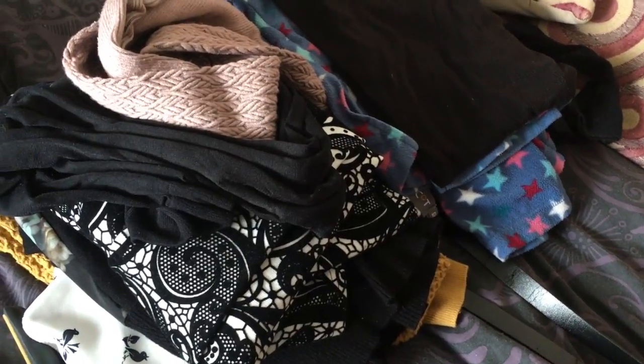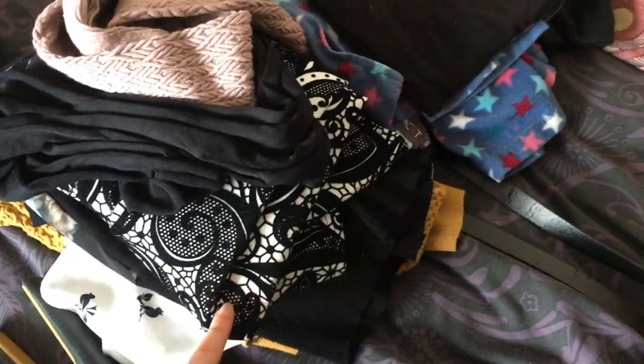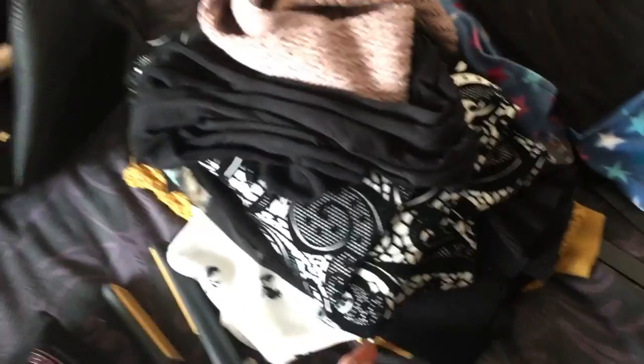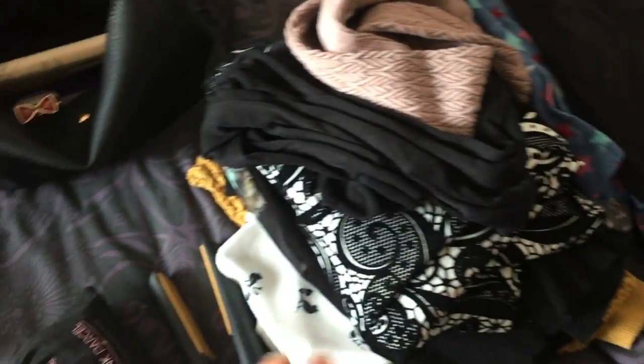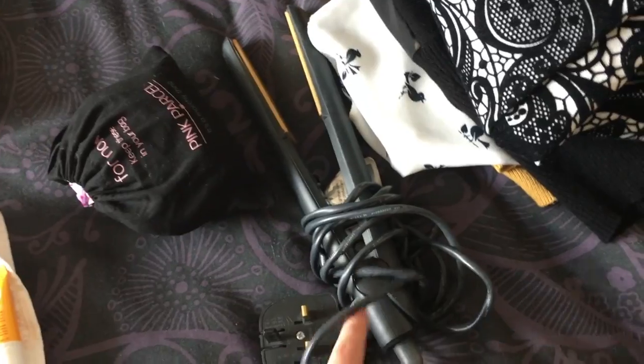So I have here just my clothes — I've got a really pretty dress for an evening event, I've got a cardigan in case it gets cold, and just some PJs and stuff like that. Straighteners — cannot be without my straighteners for more than one day, that is a must.